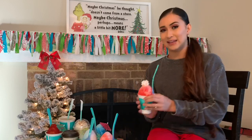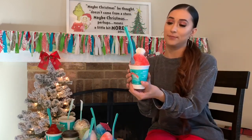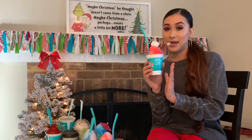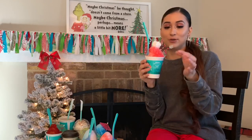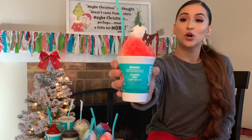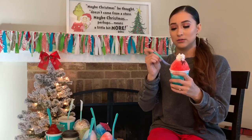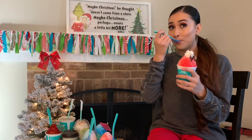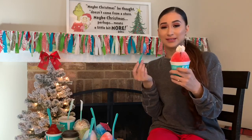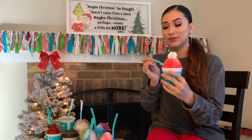I got the baby size, which does not look like a baby size. This one is called Santa — it looks like a little Christmas hat with a reindeer, how adorable. Let's try it. This is just shaved ice and the flavor is supposed to be cherry.